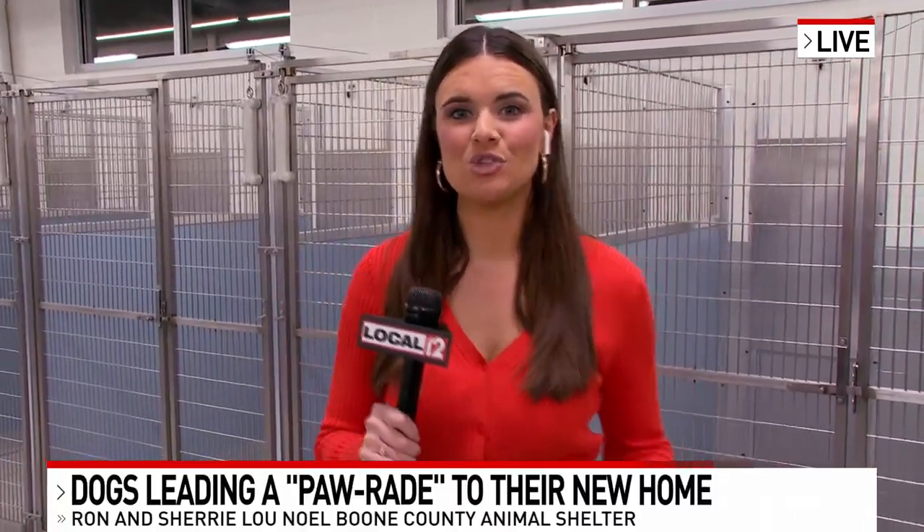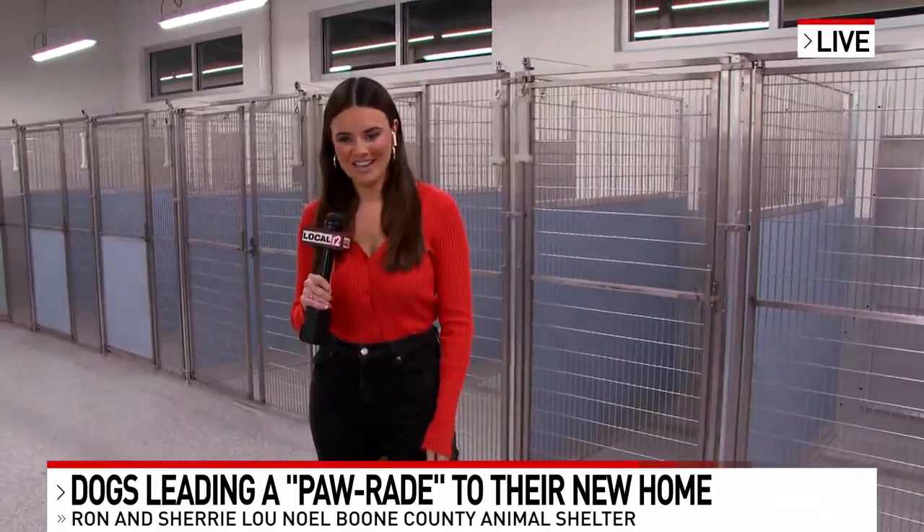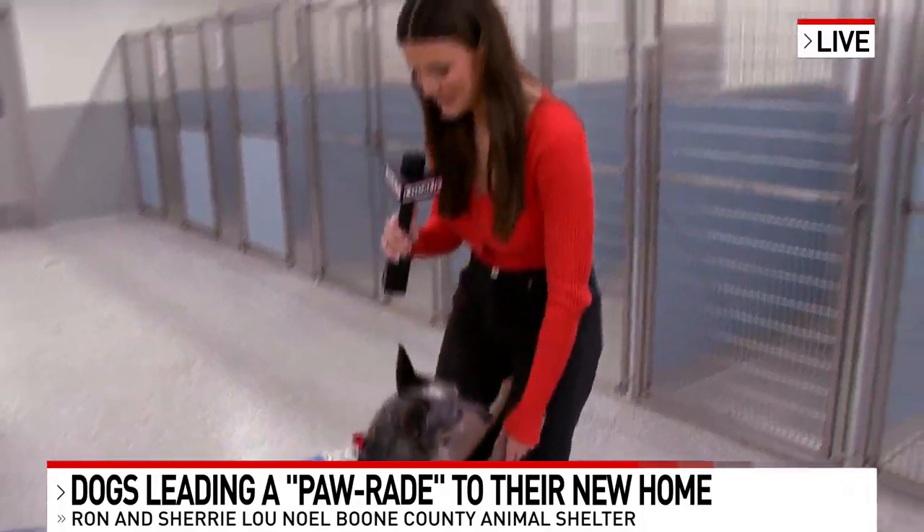As you can see, this new shelter is so big, clean, and beautiful — perfect for all of these dogs and cats. Like Tino right here, he is so adorable, and I'm sure so excited for our new home.